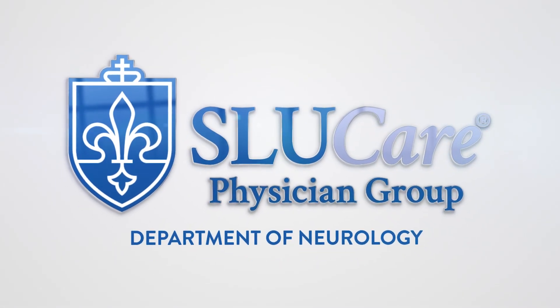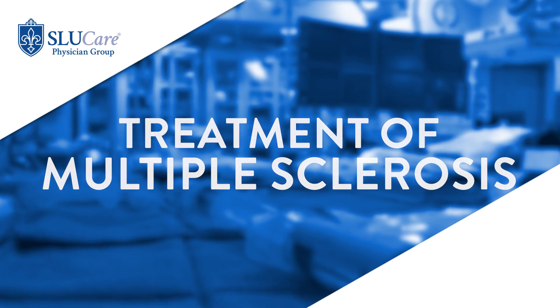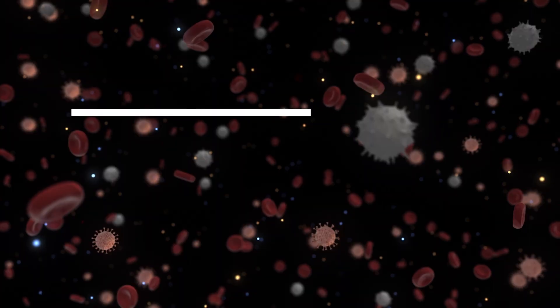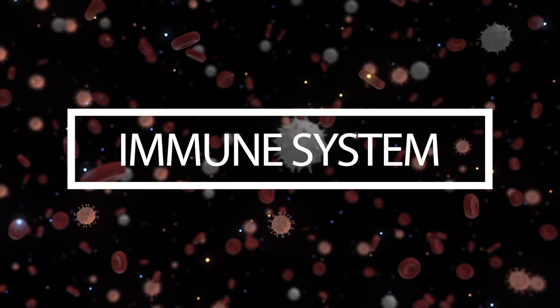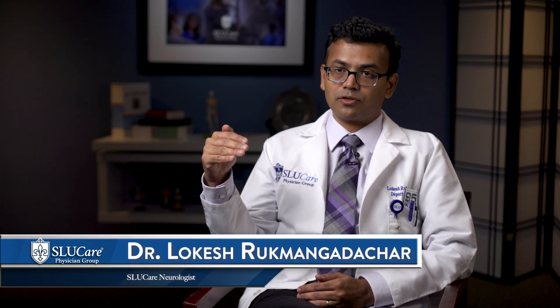When it comes to treatment, you can think of two main components. One is targeting the immune system so that you prevent future attacks and disability accumulation. That is probably one of the major decisions you make with the patient — choosing the right treatment to prevent future attacks and future disability accumulation.